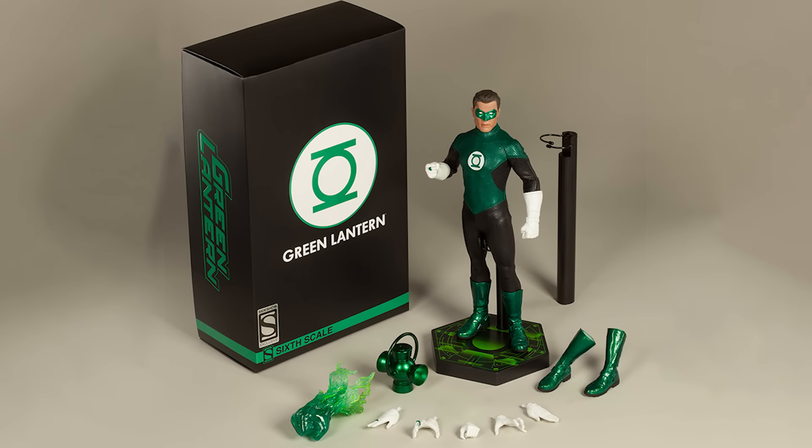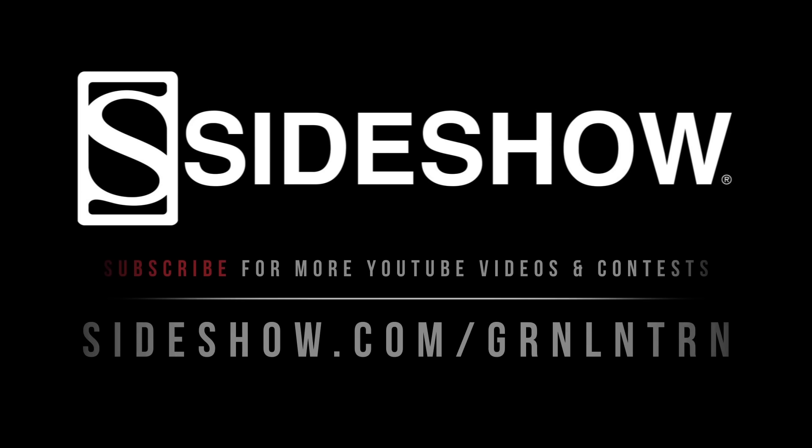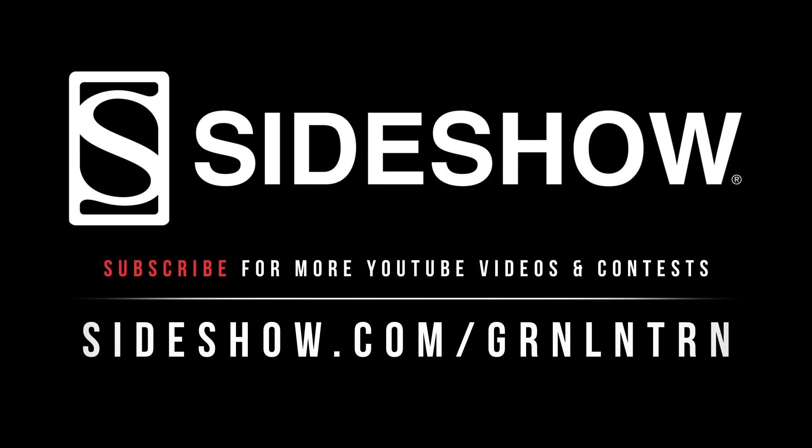Thank you all for watching and good luck! Thank you!